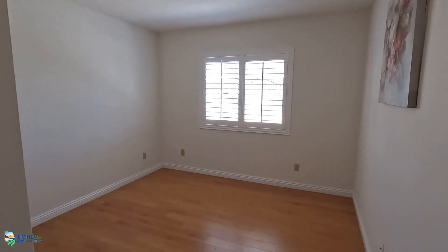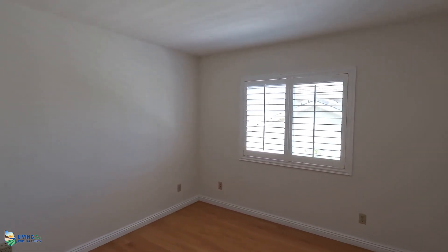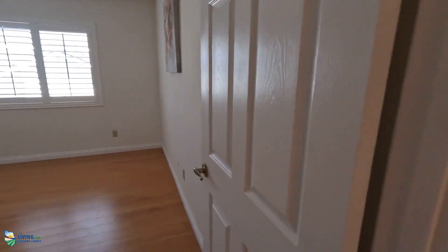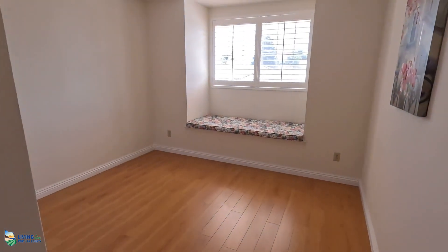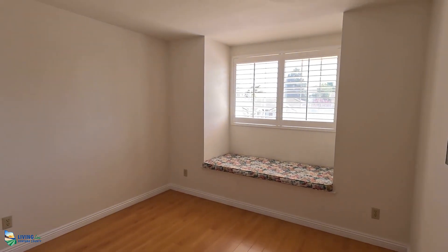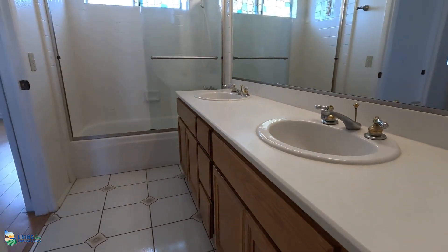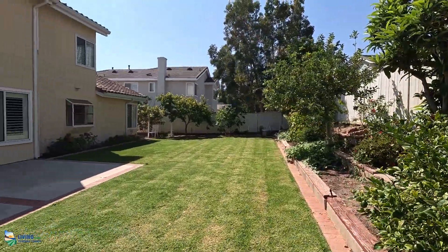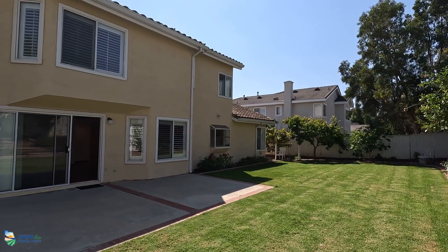The two other bedrooms upstairs are average size for a house from the 90s. Think about yourself sitting in this luxury backyard during the summer and you have a hankering for some fruit — well, you can go and pick any one of these fruits that are back here, just go from tree to tree.